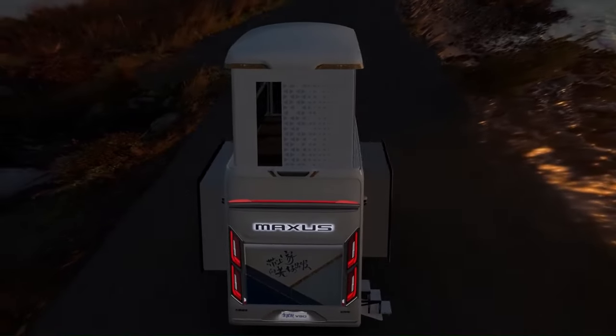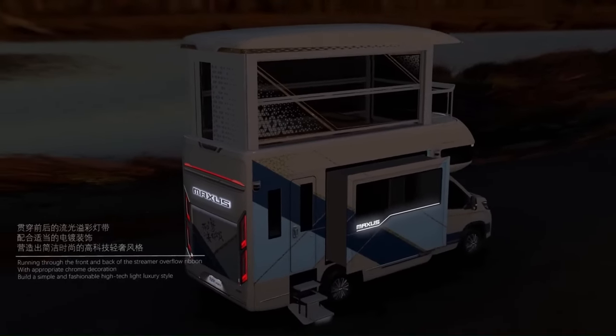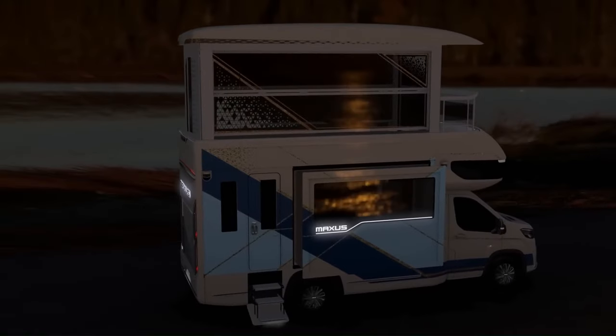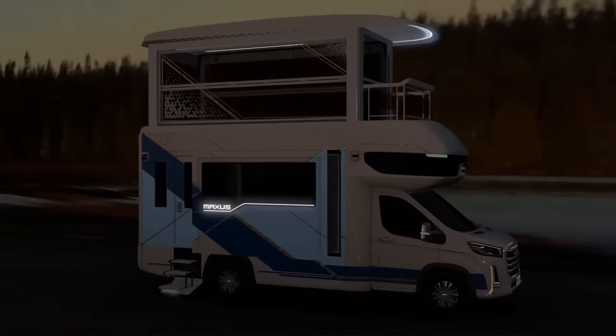The V90 Villa edition is powered by a 2.0-liter turbocharged diesel engine that produces 163 horsepower. It's also equipped with a six-speed automatic transmission and all-wheel drive.